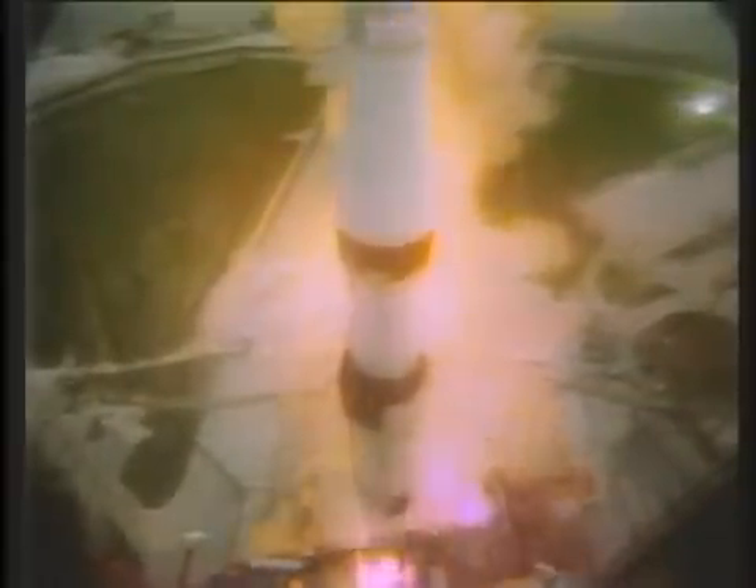5, 4, 3, 2, 1, 0. We have commit and we have liftoff at 213, the Saturn V building up to 7.6 million pounds of thrust and it has cleared the tower. This is Mission Control Houston, we appear to have a good first stage at this point.